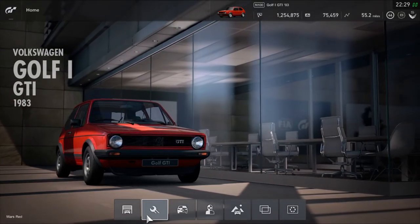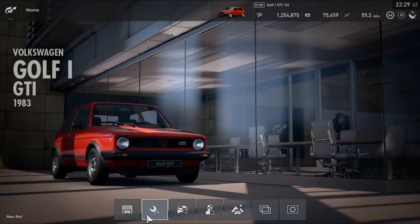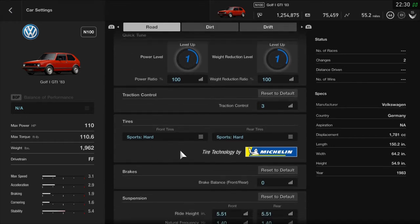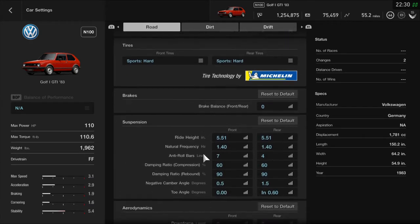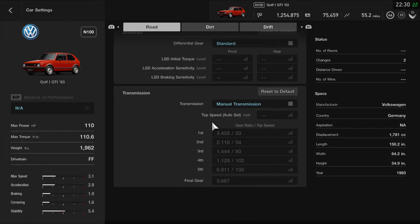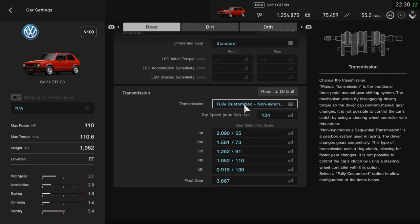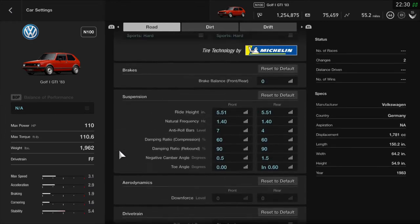Looking at the settings, comparing with the standard 1976 model. The max horsepower is 110, max torque is 110.6, the weight is 1962, and the drivetrain is a front-engine layout. This is going to give good standard performance in the N100 category. Scrolling down, it's a five-speed transmission, giving some extra surprises with good customizable options as well.